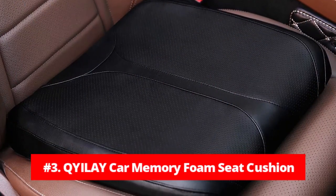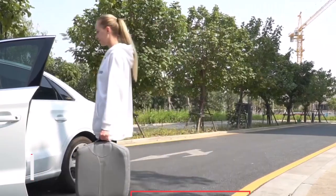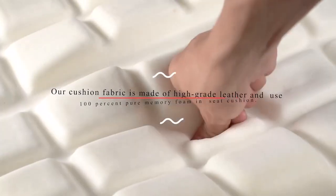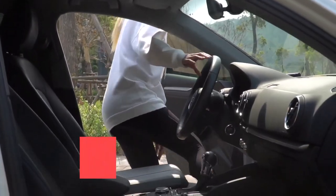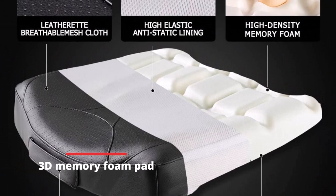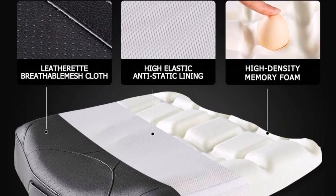At number 3 is the Kille Leather Car Memory Foam Seat Cushion. The Kille Leather Car Memory Foam Seat Cushion is an excellent choice for anyone who spends a lot of time driving. The extra height provided by this cushion allows for better visibility and improved safety while driving. The 3D memory foam pad is comfortable and supportive, spreading weight evenly to relieve pressure and redistribute weight while sitting.